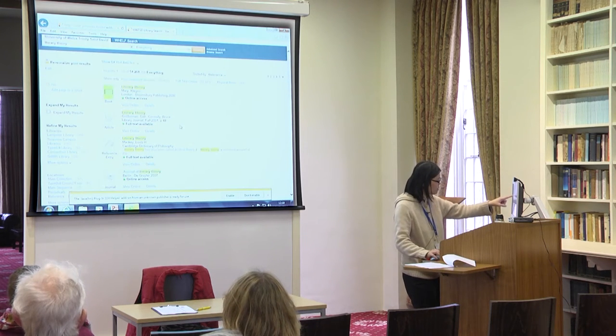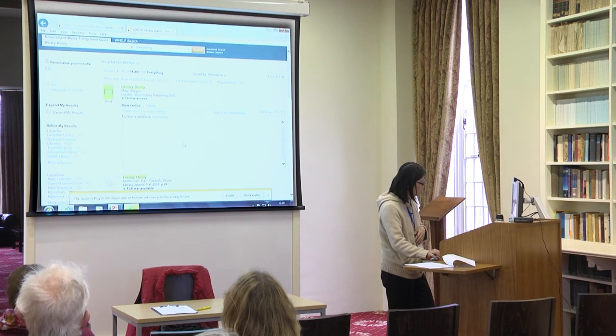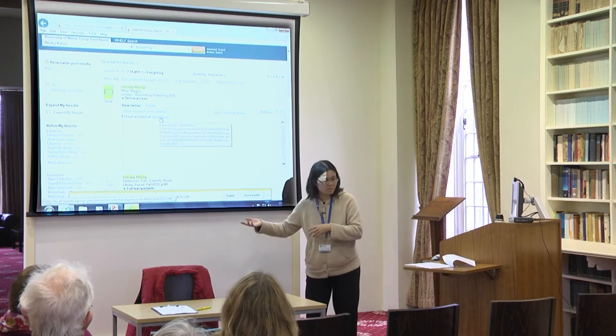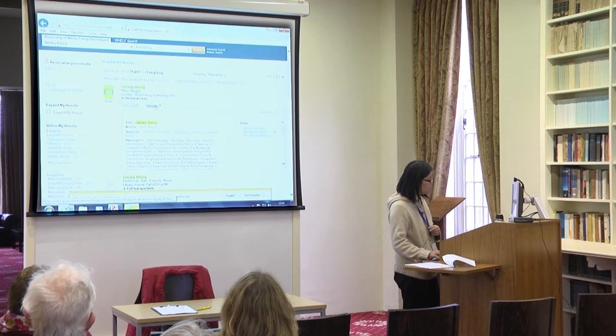You've got a book which is available electronically — you can view it online — and that should then take you to Dawson. Because we are in the sandbox I can't actually go out, but it should take you there and you can look at more details.